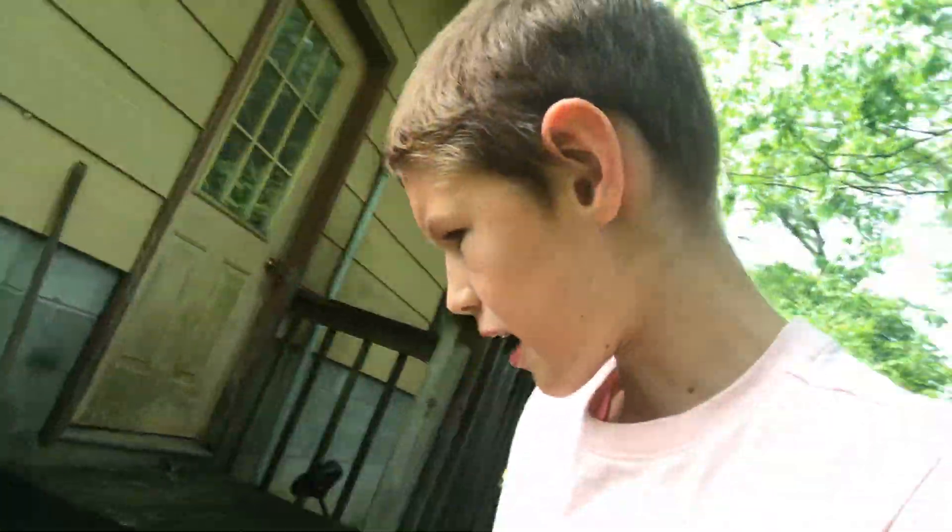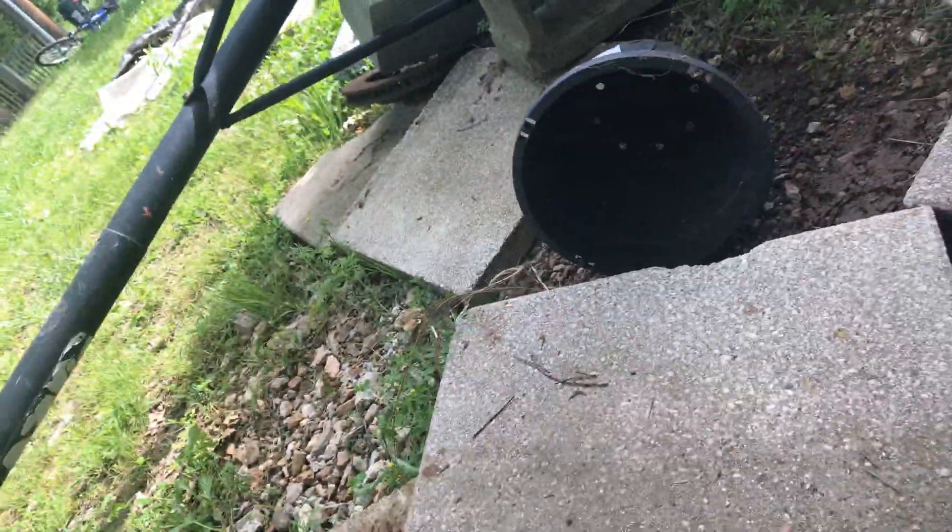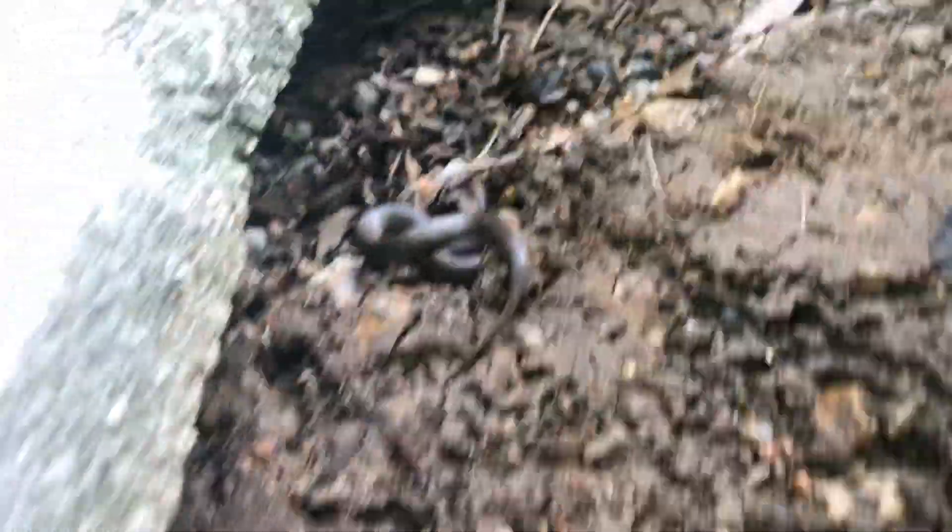Shoot, yeah I couldn't get it. But look at this. Look at it. It's a real life snake. I tried to catch it. It's a real life snake. Oh dear, it went under there. It went under there.